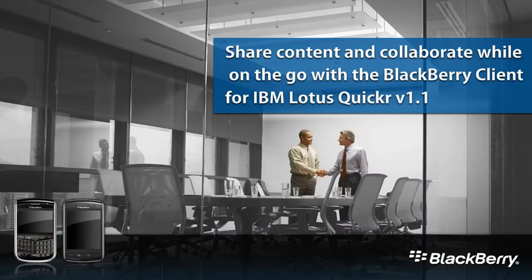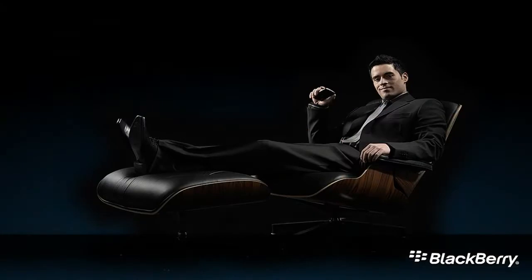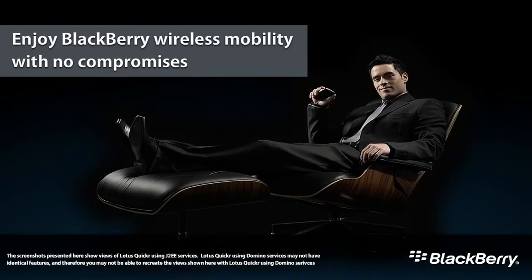Give on-the-move employees the ability to quickly share critical documents from the BlackBerry smartphone with the BlackBerry Client for IBM Lotus Quickr. To learn more about the BlackBerry Client for IBM Lotus Quickr, please contact us today.